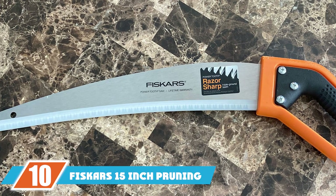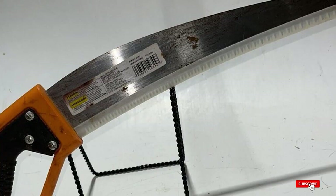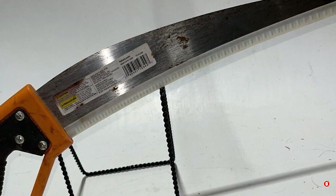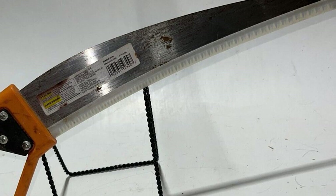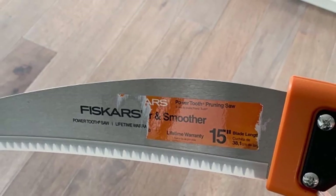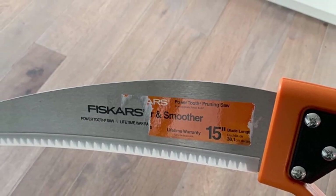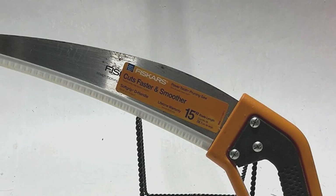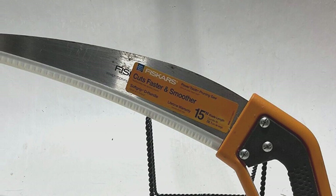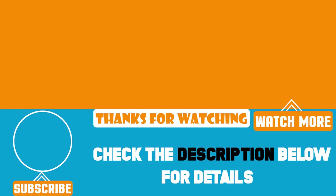Finally, the number ten position is dominated by the Fiskars 15" Pruning Saw. With a 15-inch curved blade made from precision-ground steel, the Fiskars Power Tooth Pruning Saw offers impressive durability and strength. The gently curved blade is well suited to trimming branches both overhead and in low areas. Its straight teeth can cut on either the push or pull stroke, and the Power Tooth blade delivers sharp, clean cuts. A non-slip ergonomic handle, weight under a pound, and a pistol grip allow for added control. The entire saw measures 21.62 inches long. We upload product review videos every single day, so don't forget to subscribe and hit the bell for notifications.